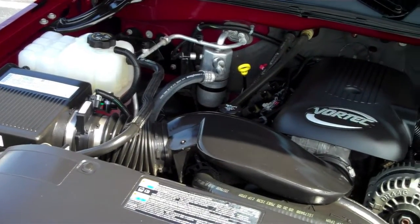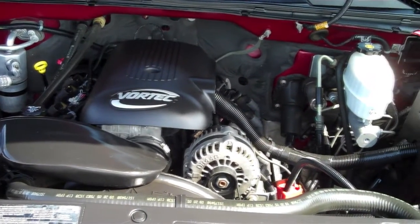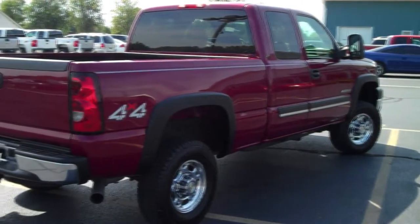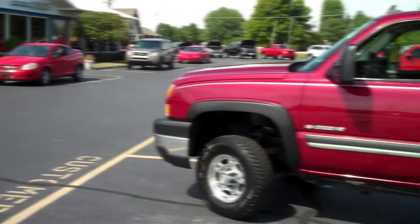The V8 in this three-quarter ton is a 6.0-liter gasoline engine putting out 300 horsepower, and that is matched up to an automatic transmission. It also comes with a towing package featuring HD trailering equipment, a rear hitch, and 4.10 gear ratio with a locking rear axle.